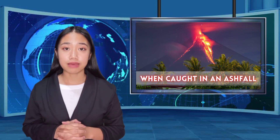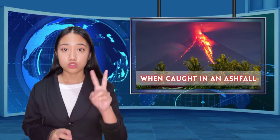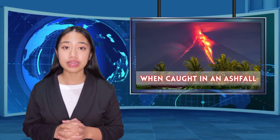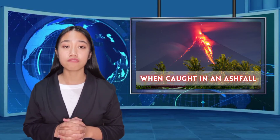If you are caught in ashfall: 1. Wear a dust mask to protect against lung irritation from small particles. 2. Protect your eyes by wearing eyeglasses or goggles. 3. Keep as much of your skin covered as possible.